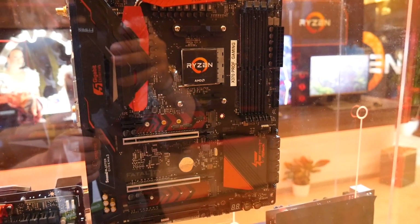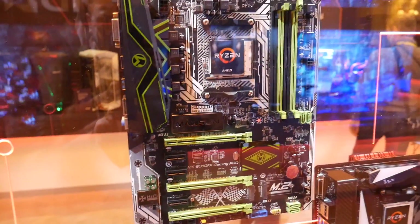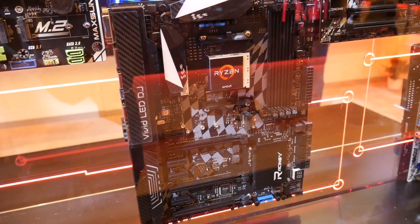I got the scoop on a lot of details about AM4 and the Ryzen launch. Although they are still safeguarding some secrets and ironing out details like final boost clock, they were able to tell me that the chips will have an adaptive and non-linear boost architecture, meaning they will be able to intelligently adapt to thermals, power draw, and CPU utilization as necessary.